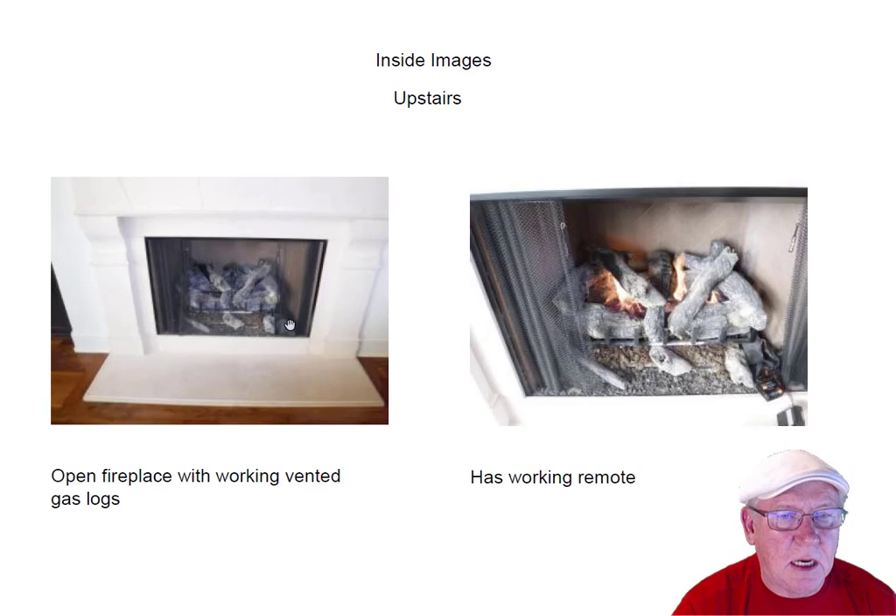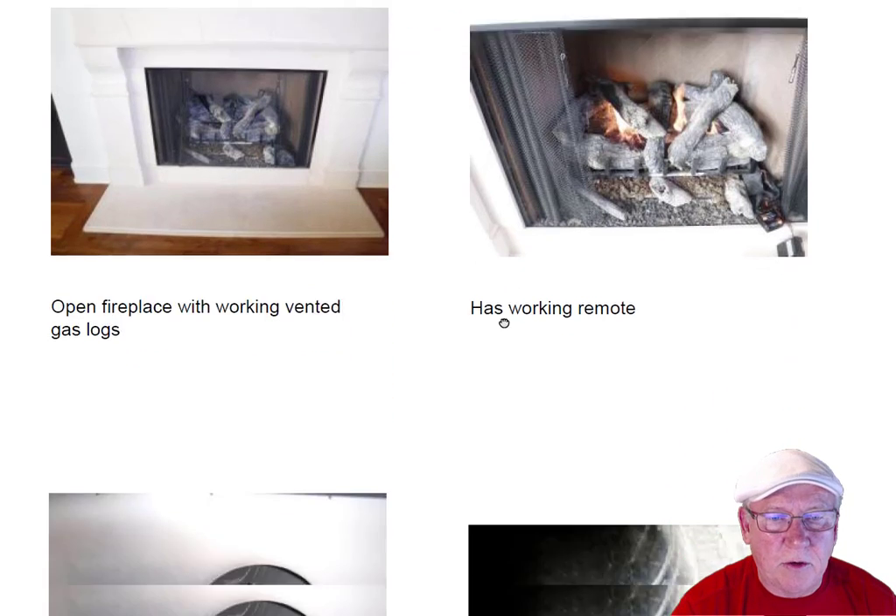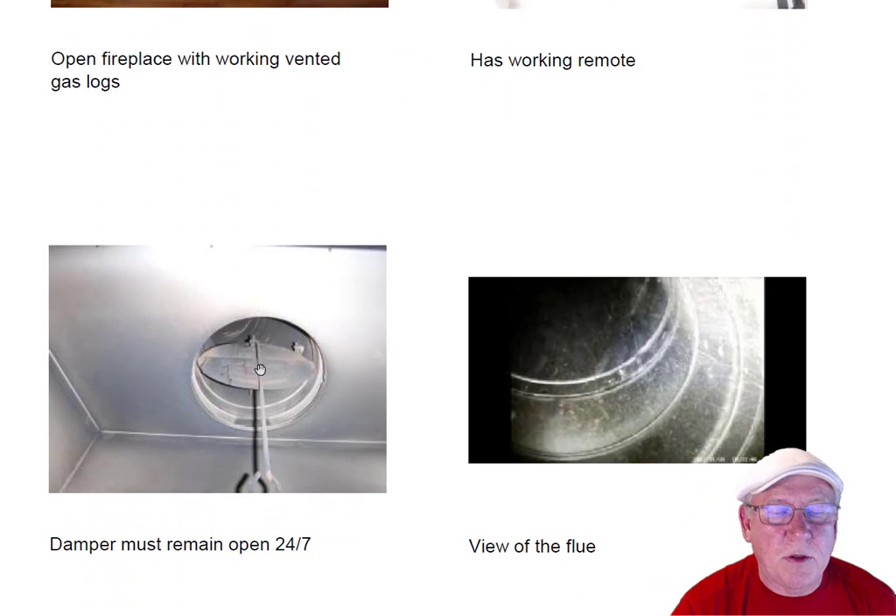Upstairs fireplace — working a set of vented gas logs. We switched out the batteries; the seller and I got this thing up and running and they're working beautifully. Remember, we want to leave the damper open 24-7. You can see a little damper block in here. The state of North Carolina wants the damper left open for your protection. You don't want to shut the damper, forget to open it, start up these logs, and fill the house up with carbon monoxide — you don't want to bet your life on those carbon monoxide detectors. A view of the flue system there — it looks good.